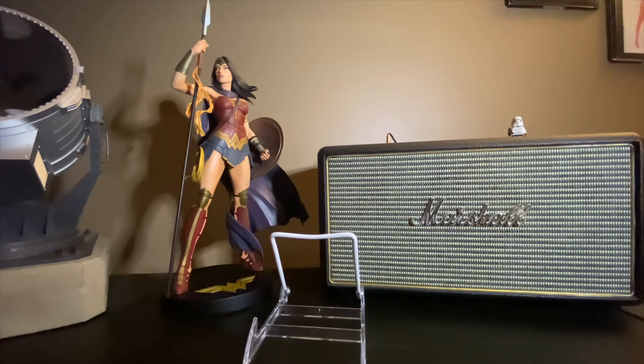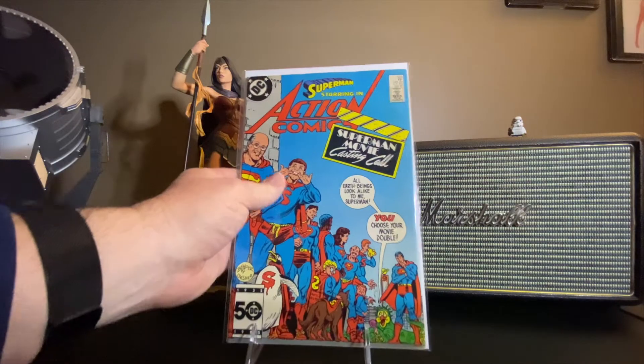Now here's where we get the meat and potatoes. I'm trying to finish off my Superman series — there's a number of them: Action Comics, Adventures of Superman, Superman Volume 1, Volume 2, Man of Steel, Man of Tomorrow. There's just a lot of Superman out there. If I can find 80s books for a buck or less, I'll get them, and that's what we came up with here. We'll go through them.